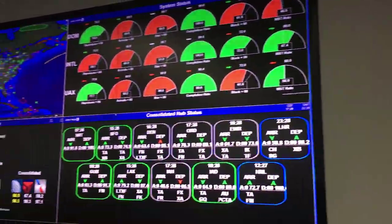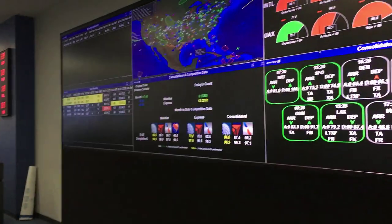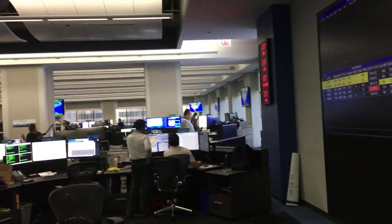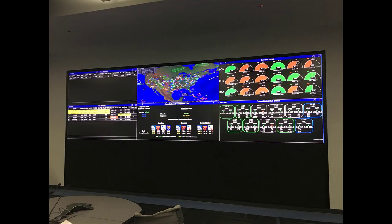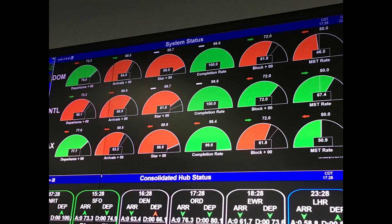They have a large board that tracks hub status and their metrics compared to competitors. Delta, American, and Southwest are all showing up on there as far as how their performance is comparing with United for that month to date. I noticed that they were doing pretty good on their completion factor that day, though there were some issues with on-time arrivals. They really want to track that information and display it to all their employees.